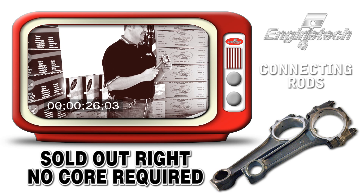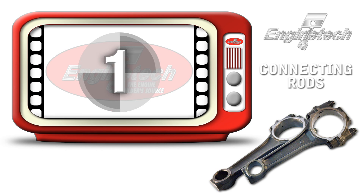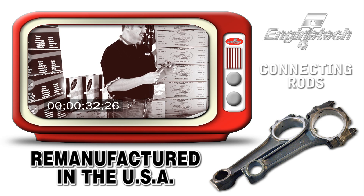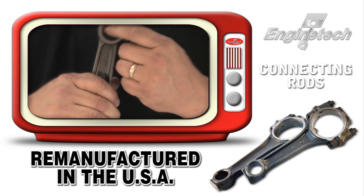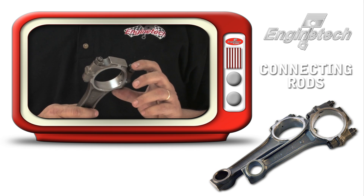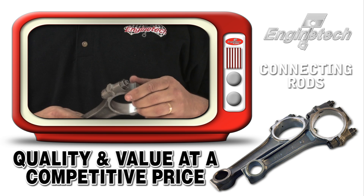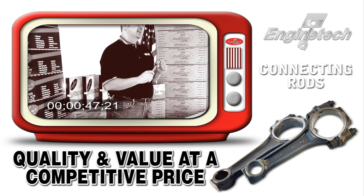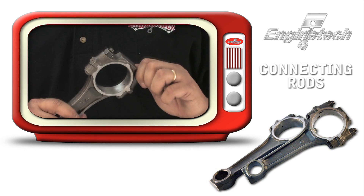We have an excellent supply of cores and send them off to a remanufacturer located in the central United States that takes these rods, remanufactures them to our specification, bushes the small end if required, replaces the rod bolts and nuts if necessary, then returns them to us. We sell them to you on an outright basis — very competitively priced, and a nice little problem solver for the engine builder.